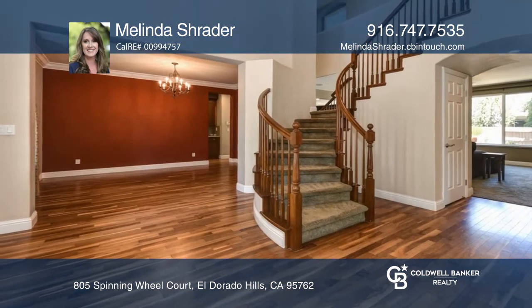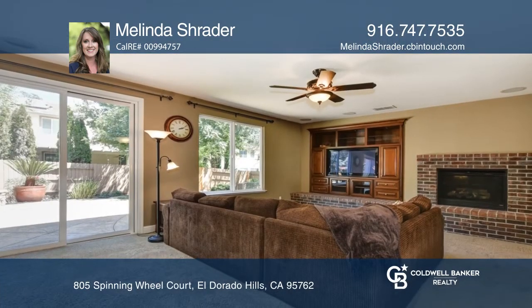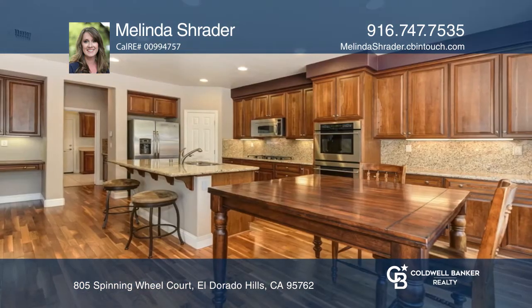Embraced by mature trees and rolling hills, you'll find this five-bedroom, four-bath Eldorado Hills home with a three-car garage. Enjoy a spacious family room complete with a cozy fireplace.